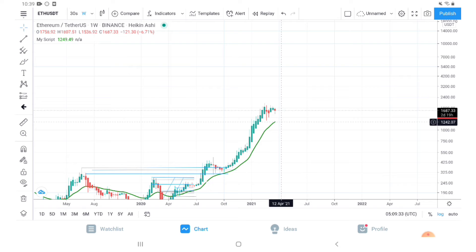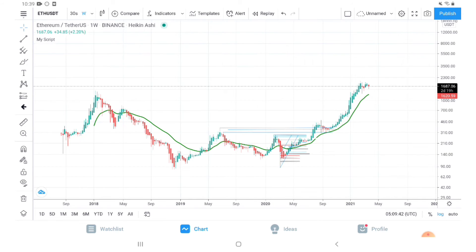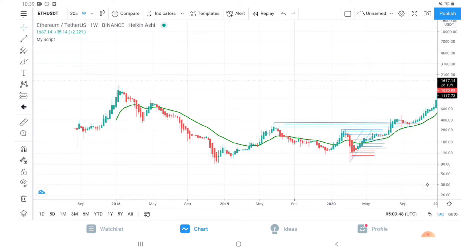This is a weekly chart. Let us go back to the bear market days. You can see the Ethereum top of January 2018, and then it started falling. Since March of 2018 it was constantly below this green line. In April of 2019 it again came above the green line, but then it was again below.